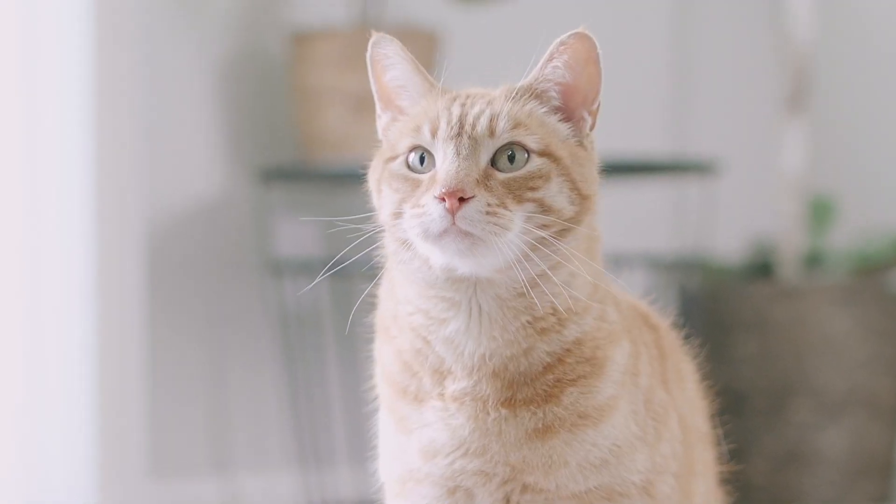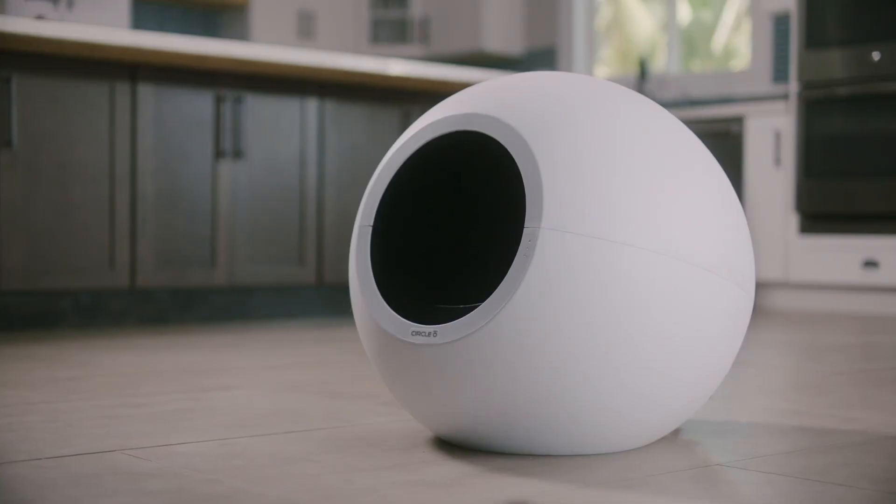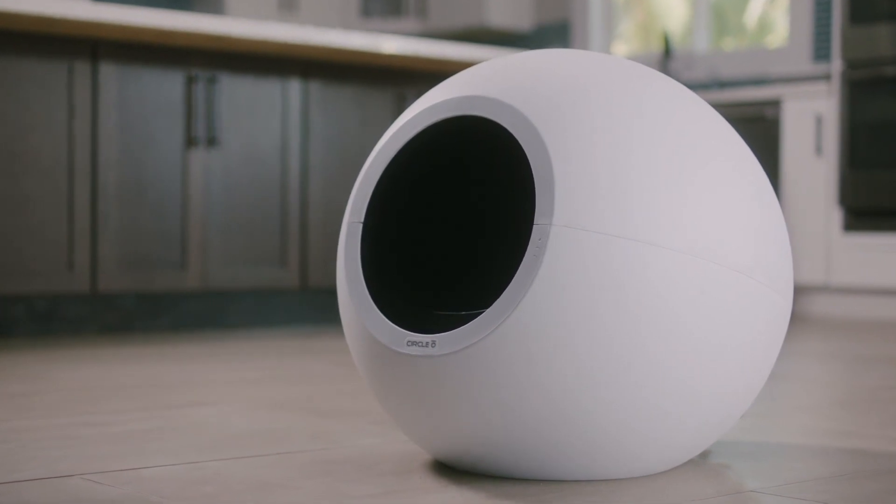Circle Zero comes with the app, a window into your cat's feline cycles. Pre-order Circle Zero and turn your cat family into a feline family.